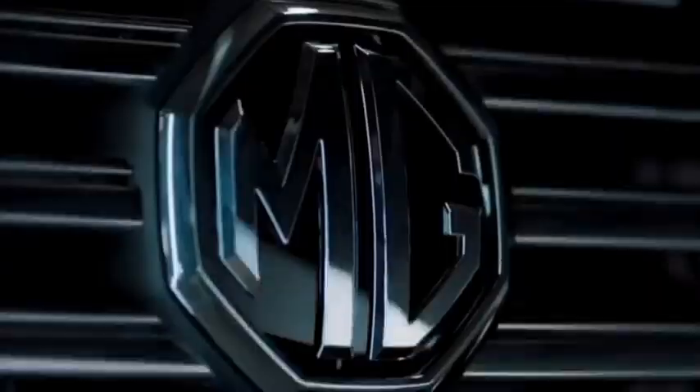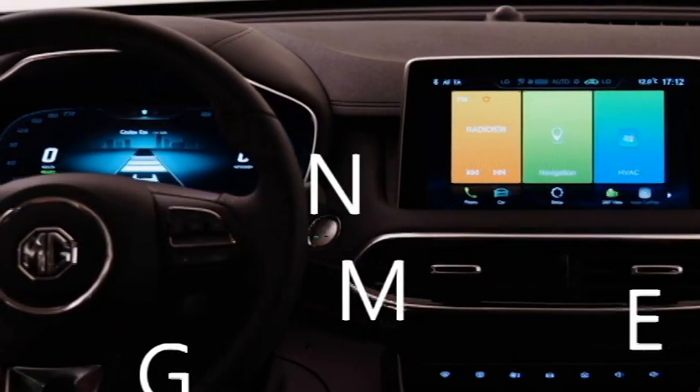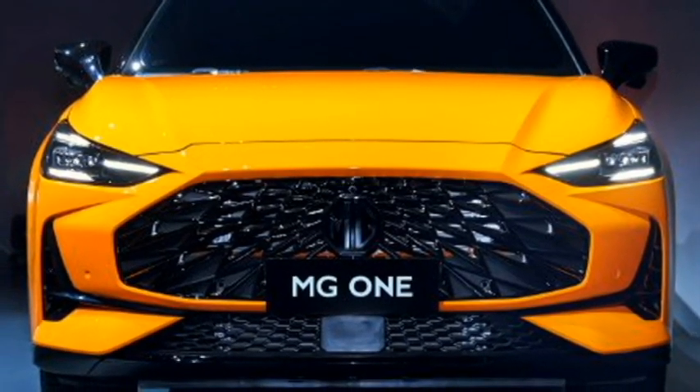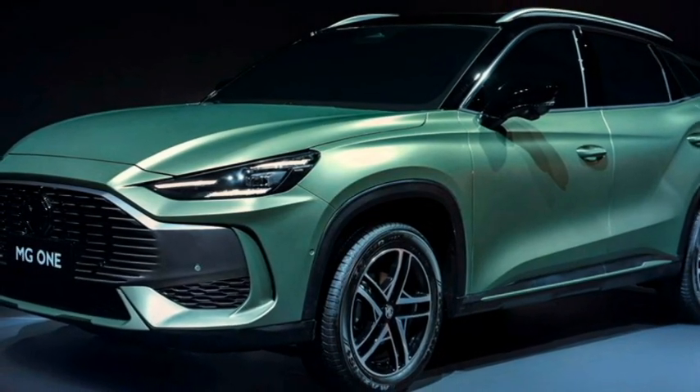The famous car manufacturer MG Motors has recently unveiled an all-new SUV named the MG1. The MG1 is based on the brand's new Sigma architecture, which is an all-in-one modular design platform. The SUV will come with powerful chip technology and an active digital ecosystem.